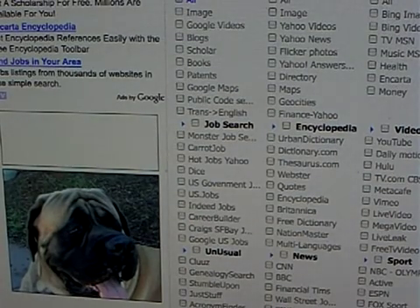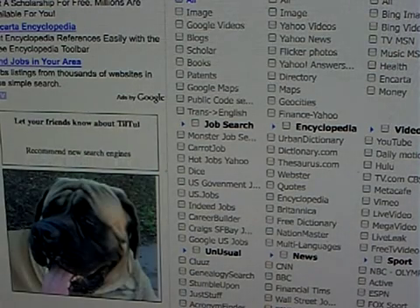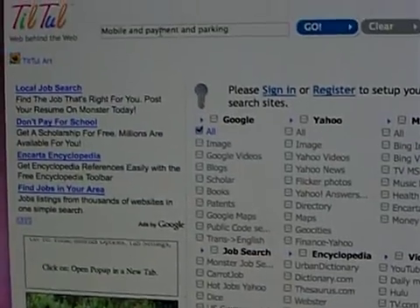Patents. You think you have a good idea about, let's say, mobile payment for parking in the city. So first things before you spend money on patents, you have to go and do some search.